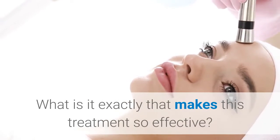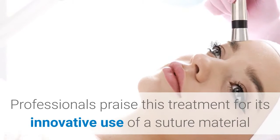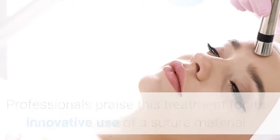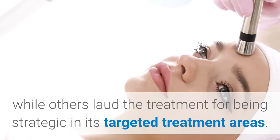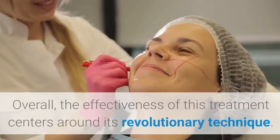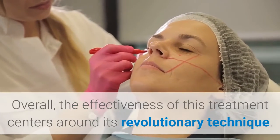What is it exactly that makes this treatment so effective? Professionals praise this treatment for its innovative use of a suture material that has been around for decades, while others laud the treatment for being strategic in its targeted treatment areas. Overall, the effectiveness of this treatment centers around its revolutionary technique.